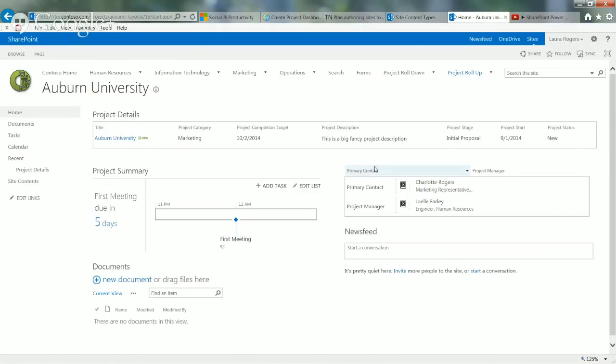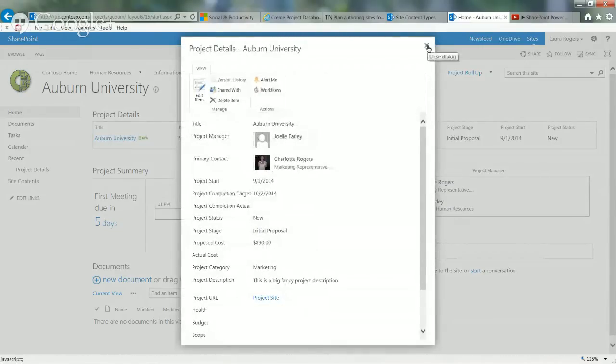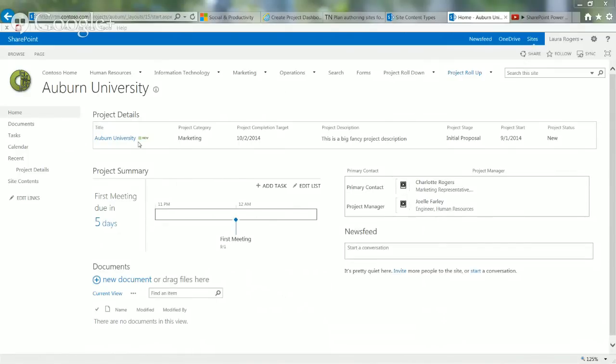I also put information about contacts on each sub-site. The project detail had project manager and primary contact as people fields. I simply added another web part over here to the right with just those two fields from that same list. The trick to showing people as pictures is in the settings of the actual field — for primary contact, in the field settings, you just say 'show name with picture and details' instead of showing just presence like it does by default.